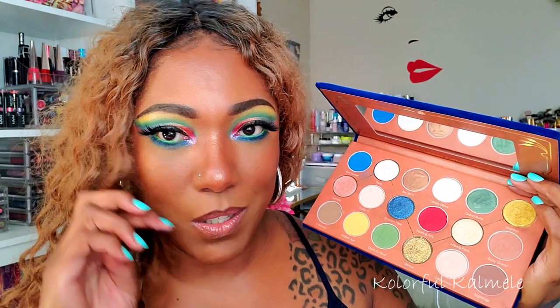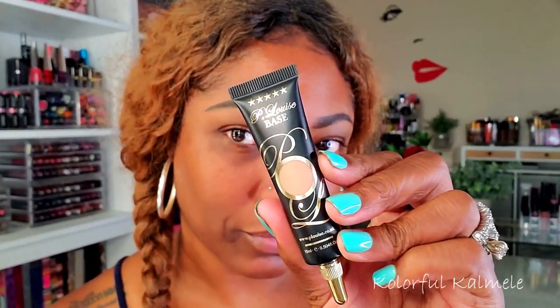I couldn't decide what type of look I wanted to do so I just did all the looks from this palette! Hopefully I was able to capture a bit of the feel and theme of this palette in this one eye look. If you want to see how I created this look using the Orient Express palette from Nomad, stay tuned because it's coming up next.